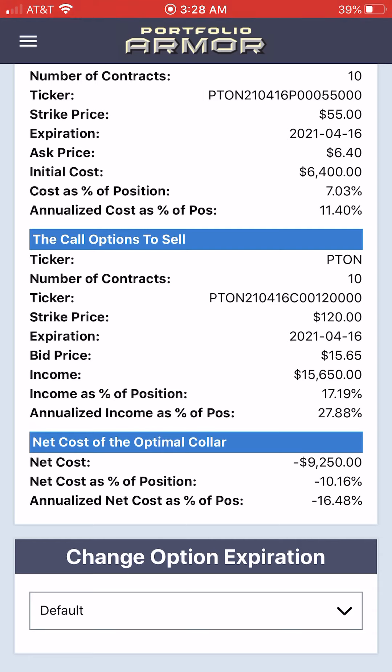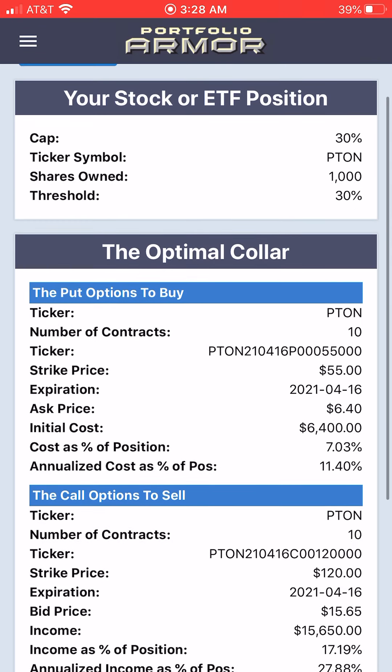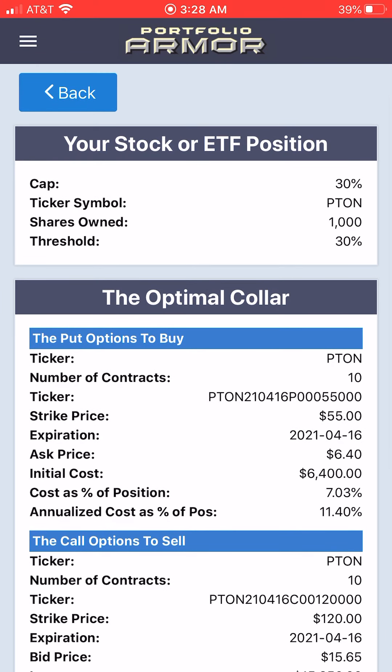Again, that's calculated conservatively, assuming you bought the puts at the ask and you sold the calls at the bid. So in reality your net cost would actually have been more negative — your net credit would have been larger. You probably would have collected a net credit greater than $9,250. But to be conservative, let's assume you had a negative cost here of 10.16%.